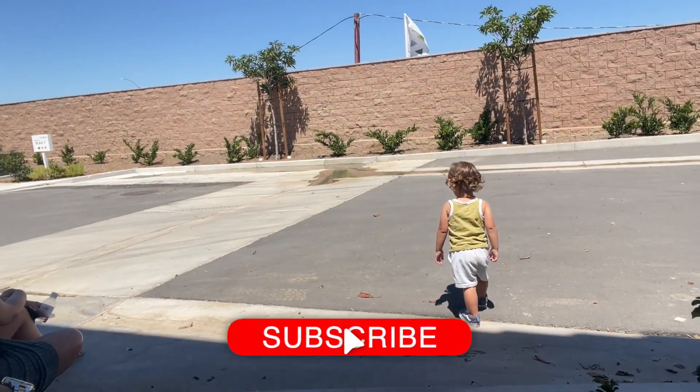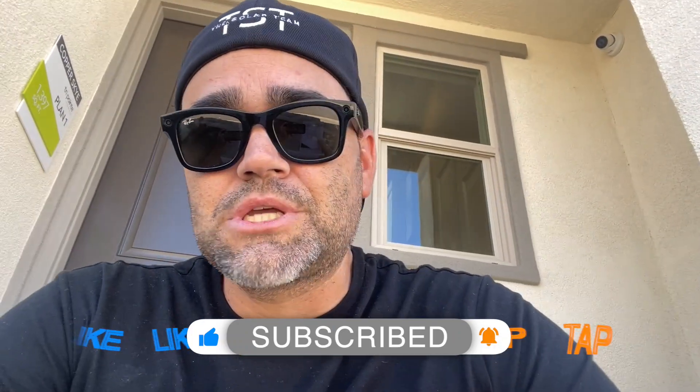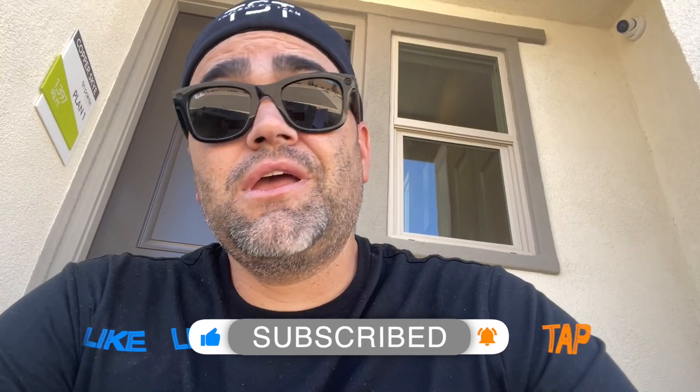Truth be told, we're out with my wife showing my brother homes. The other kids are at school, so we're out doing our thing on a Friday and thought we'd throw this up on YouTube. So like I said, very informal. If you want some information on these, definitely go ahead and reach out to me — I'd love to help you out. Without further ado, let's go in and check these homes.